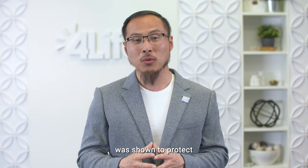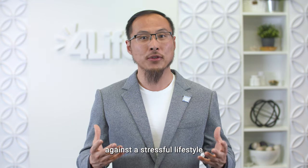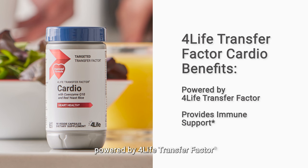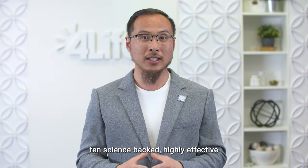For Life Transfer Factor Cardio was shown to protect heart health against a stressful lifestyle in a pre-clinical study. This product is the only heart supplement in the world powered by For Life Transfer Factor for immune support, and it contains 10 science-backed, highly effective ingredients renowned for their positive impact on cardiovascular health.